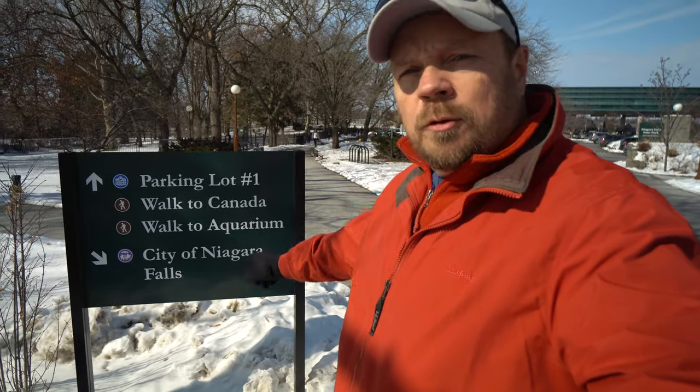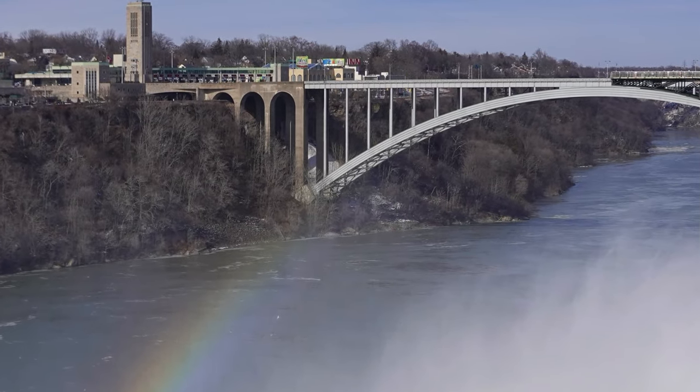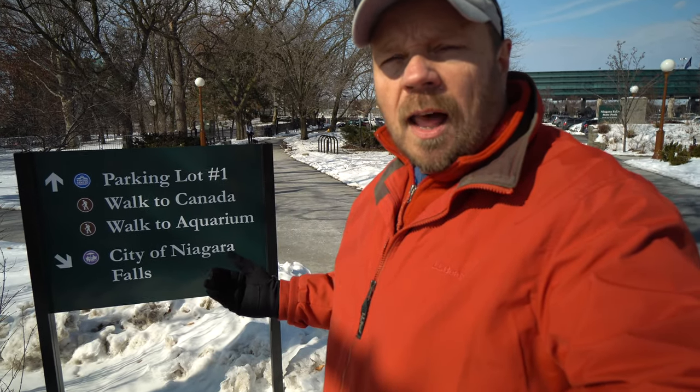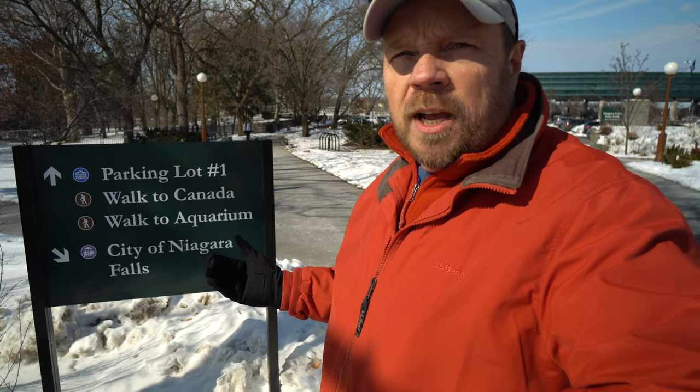There are many ways to get to Canada — you can drive, but one of the interesting ways is you can actually walk across the Rainbow Bridge to Canada, which we've done many times. Especially in the summertime it's a good way to get over there and avoid traffic, because you could wait on the bridge for half an hour to an hour to go through customs. Walking just takes a few minutes and you also get great views. Since you're crossing a U.S. border, make sure you have a passport to get into Canada and to get back into the U.S.